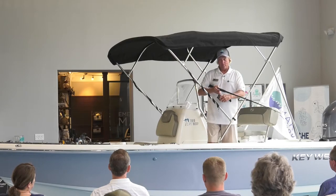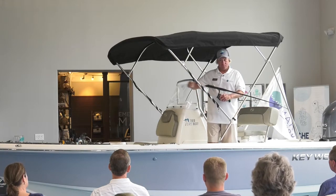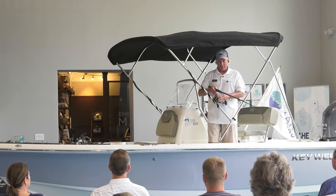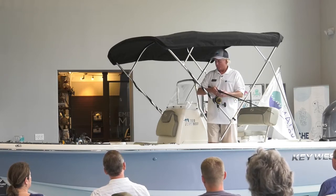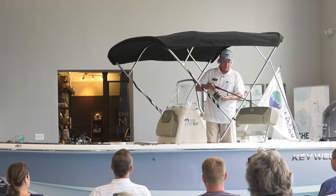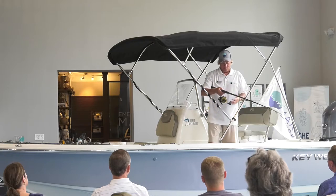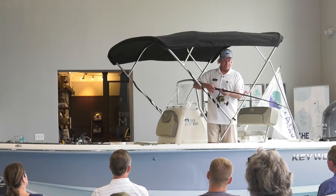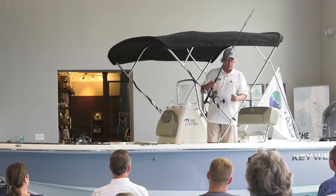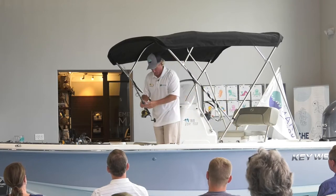Here's a little secret: 30-pound braid has about the diameter of 10 or 12-pound monofilament. So braid drops faster than monofilament. If I'm using a six-ounce weight on mono, I might only need a four-ounce on braid because it gets down faster — monofilament has buoyancy in the water where braid doesn't. I love spinning reels because they're easy to handle and lighter. I don't use braid on my level-wind reels strictly because a braid backlash is nearly impossible to get out.